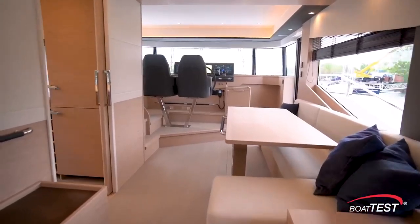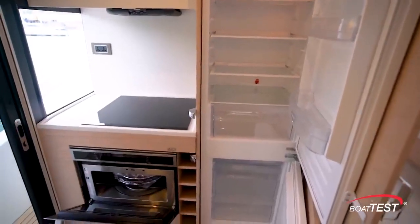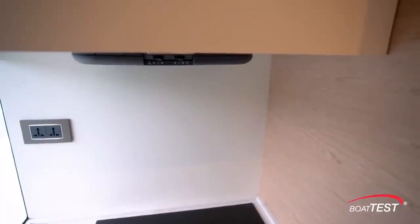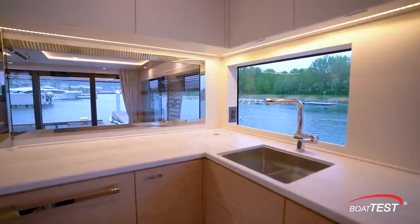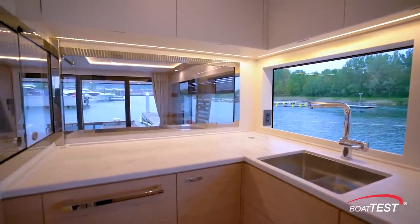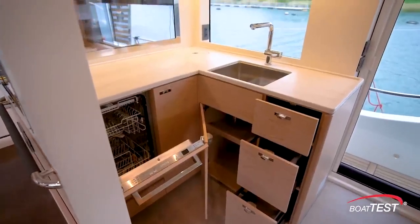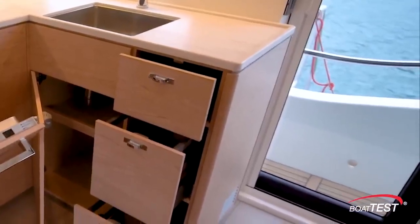Directly across is the galley, which interestingly can be closed off. It includes a full-height refrigerator-freezer, an electric induction cooktop right alongside, and we're happy to see a vent fan right above. There's plenty of natural light from the surrounding windows, and Corian counters provide plenty of workspace. There's a dishwasher, plenty of storage both below and above, and additional access to the port side deck.